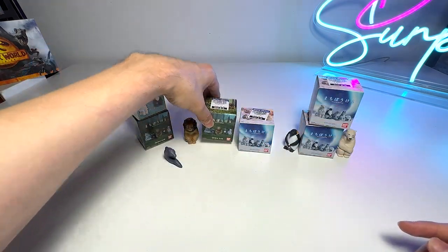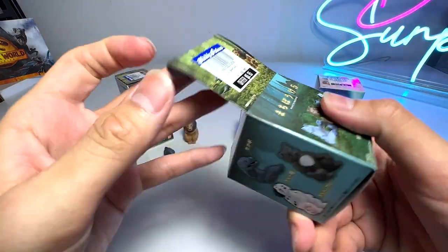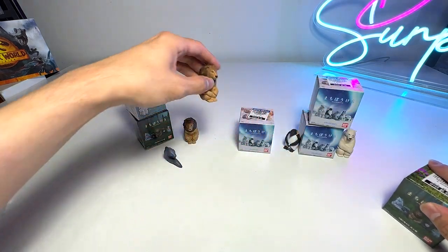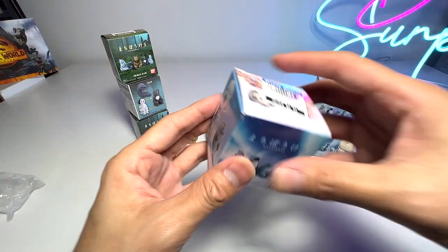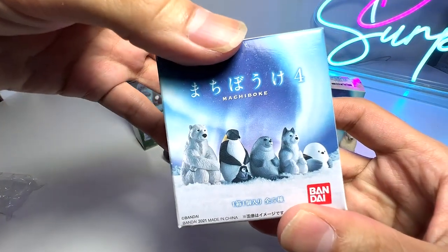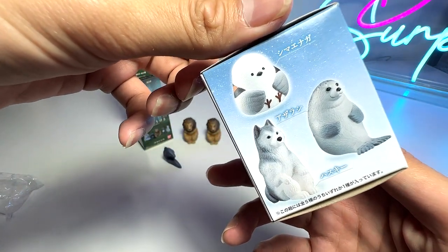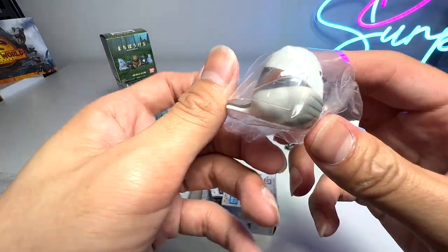We have two more left, so let's open them up. Another lion — I hate getting repeats, but there's no choice! Super adorable though. I was hoping to get the wolf. Let's see what the last one is — this one looks really cute. Is it a penguin or what? Oh, it's a bird!